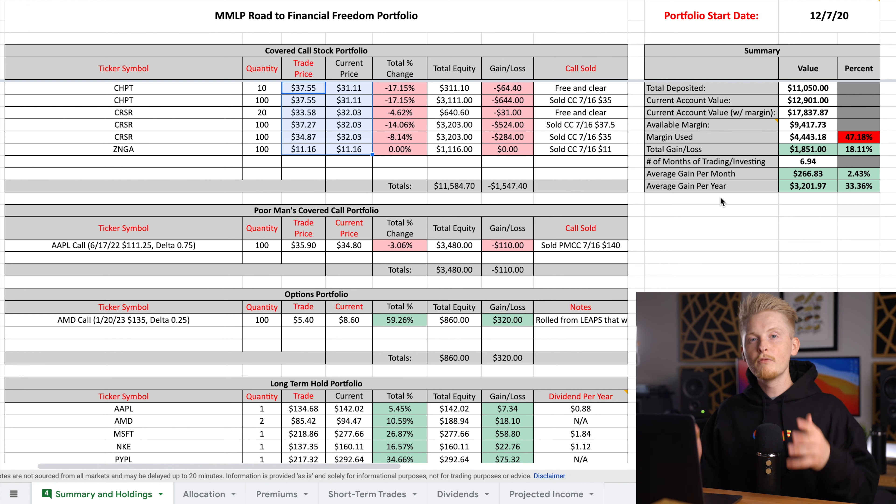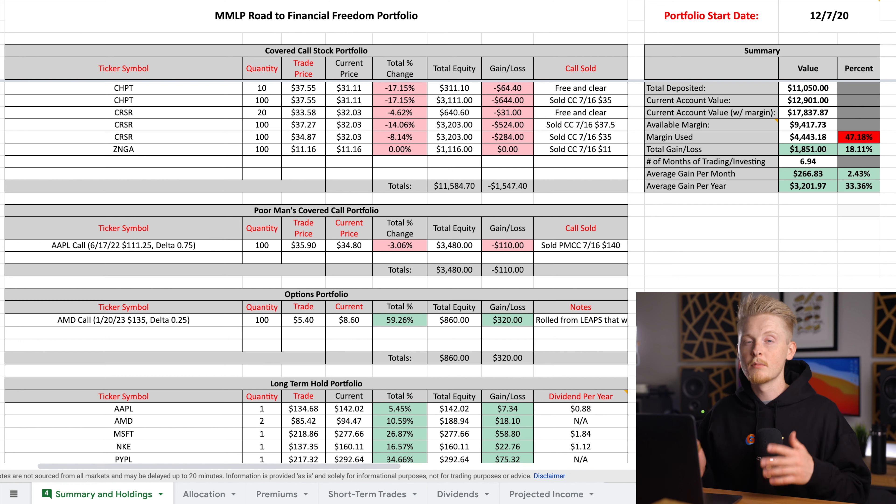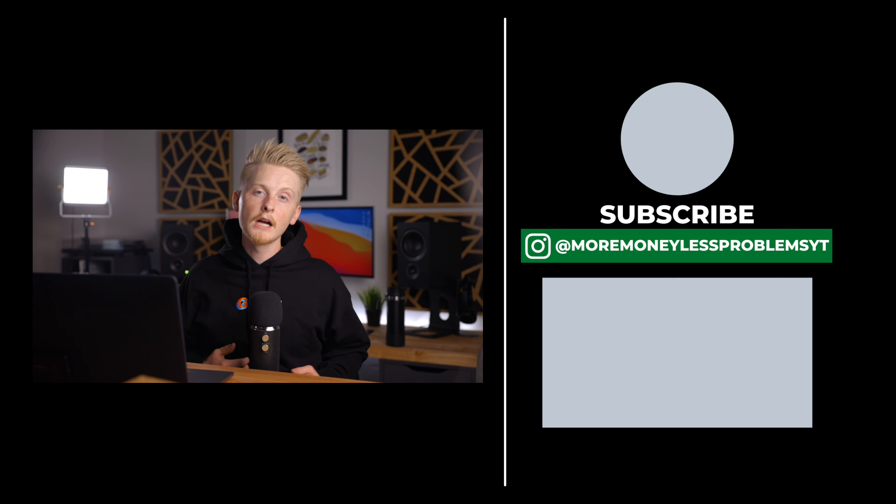For those who have been skeptical about covered call writing, hopefully you can start to see that the downsides — potentially missing out on profits — are far outweighed by the upsides. This portfolio has only been around for a little over half a year and I've already brought in that much premium. As long as you're selling covered calls on stocks you like for the long term and don't mind holding, there's really very little downside to covered call writing. I still see it as by far the best and quickest way to achieve financial freedom. Using margin also helped me accelerate returns and sell covered calls on more expensive stocks. If you missed my last video on how I use margin safely, be sure to check that out. Thanks for watching and I'll see you all in the next one.